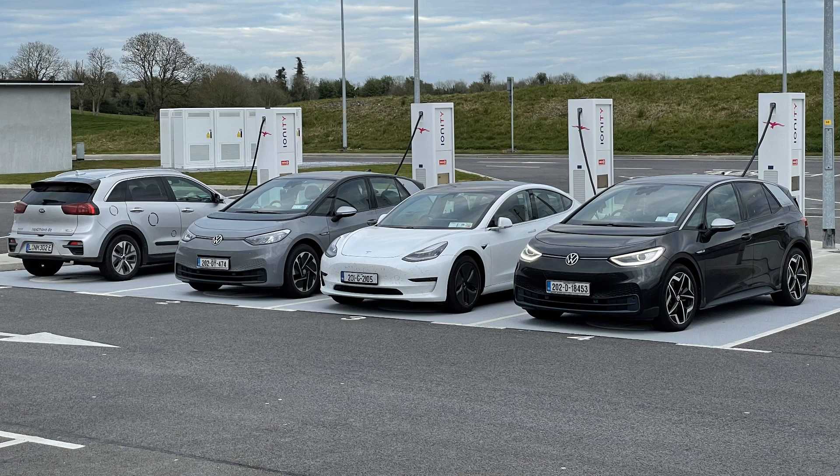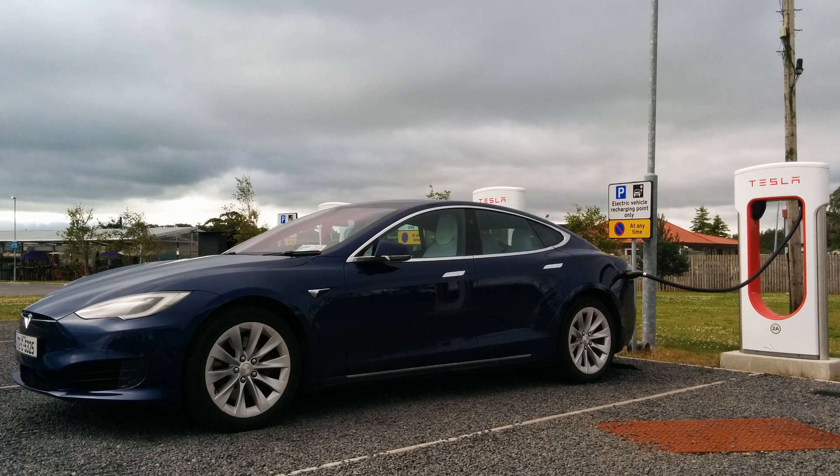Ionity charge points only have one connector: CCS. Some Tesla superchargers have both a Type 2 and a CCS connector, but only one of them can be used at the same time.